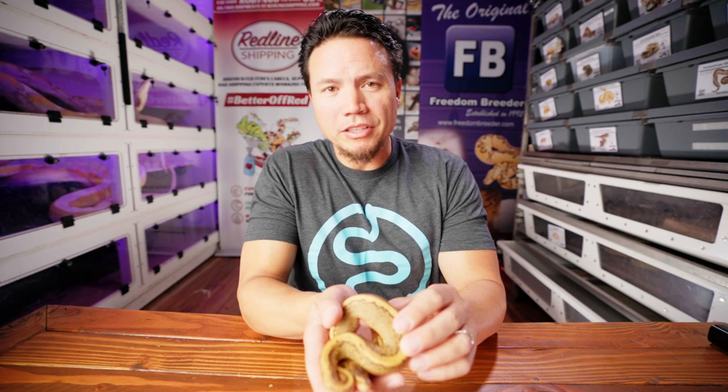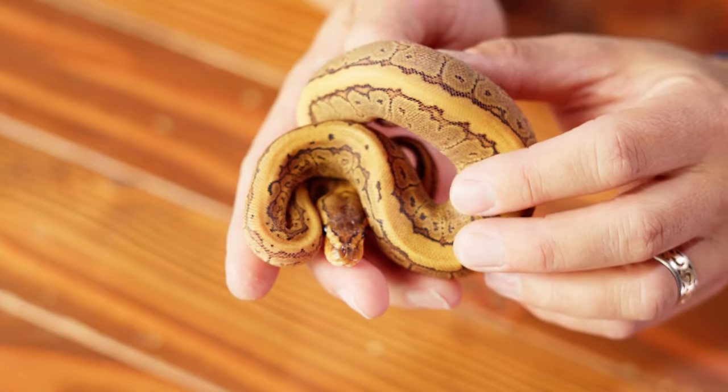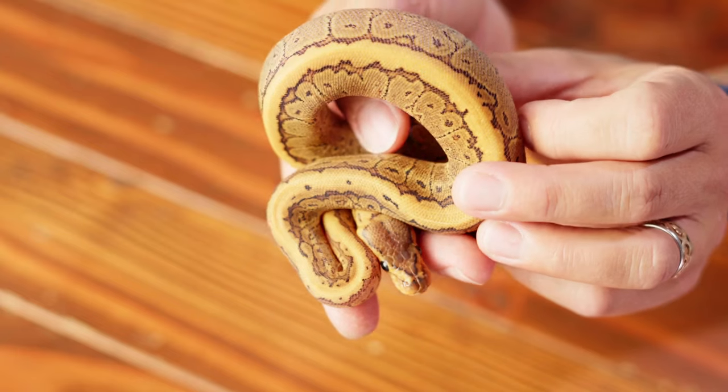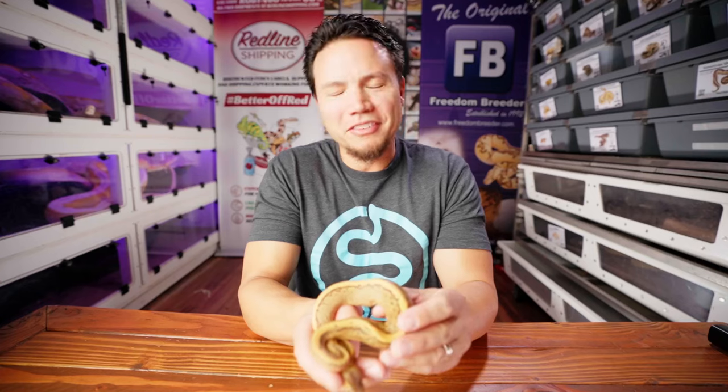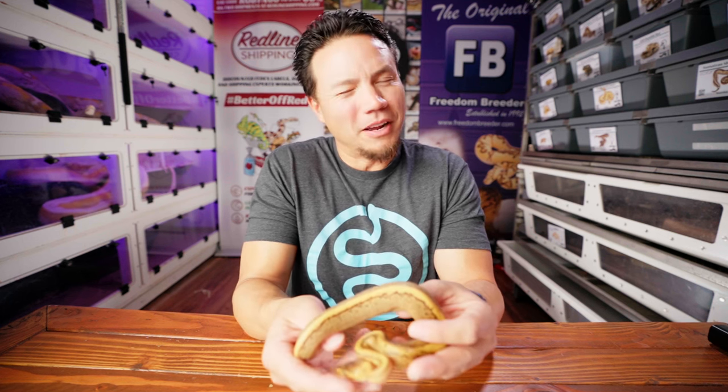Now this first animal is one that I know we'll be listing on Morph Market because it's the only non-visual clown that we got. I'll list him as a possible het clown. I had to be very patient with this clutch to share with you guys — I really wanted to make sure they all had several meals in them first. I just wanted to let them get their food in before really handling them a ton on camera. They've all got three meals in them.